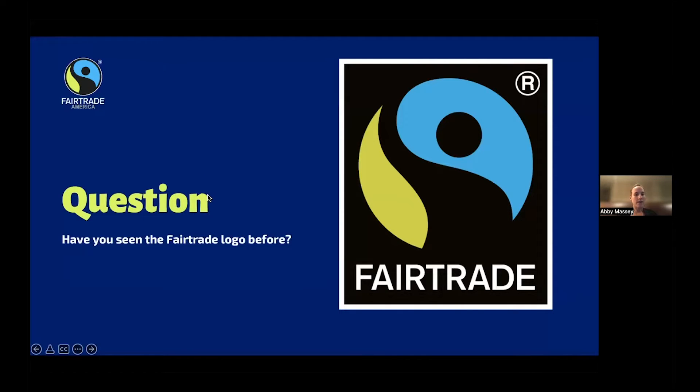Before I just showed it to you, I'm curious if you've ever seen the fair trade logo before. I have a poll — feel free to do the poll or just share: yes, not sure. Great, so you've seen it before and you've had fair trade cocoa. We have one 'not sure,' but you will have seen it many times by the end of this presentation. At the end, I'll show you some examples of fair trade products you should be able to find in your local grocery store.